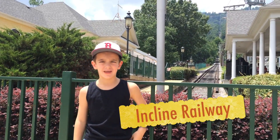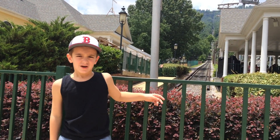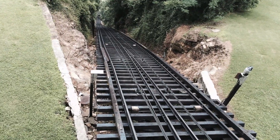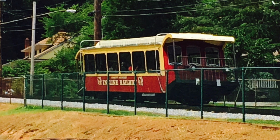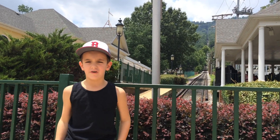Hi, this is the Jolly Kids from www.kidsextreme.com. We rode the inside railway. Look how steep it is. It was very scary and I loved it — it was so fun!